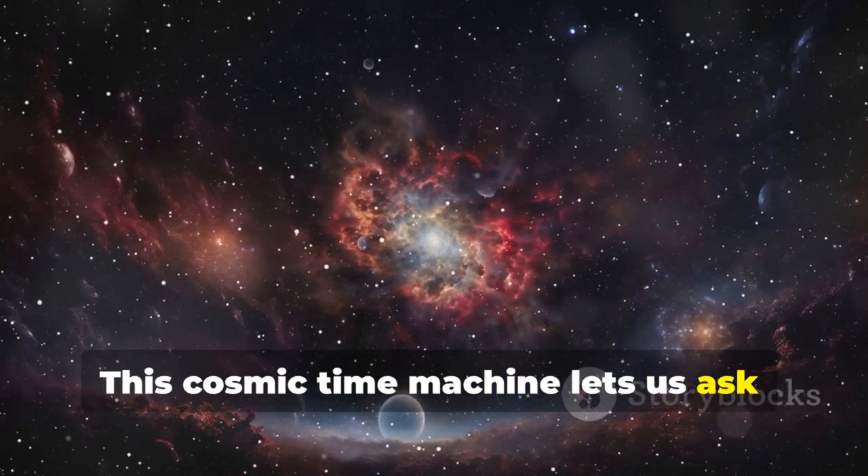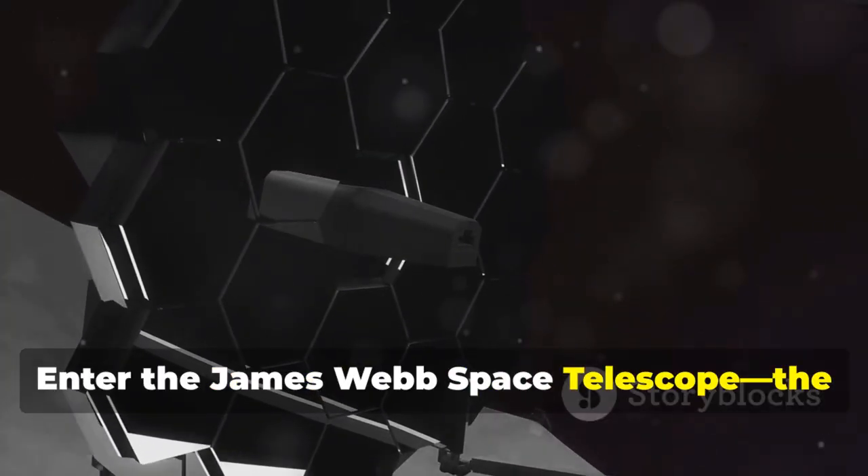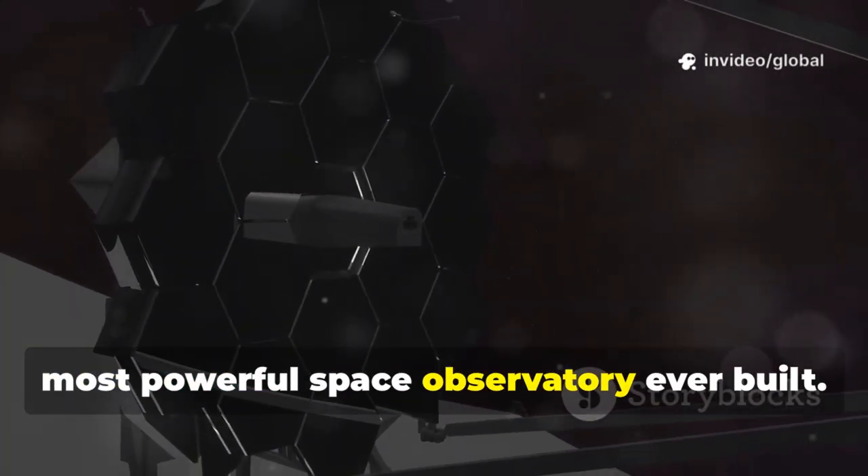This cosmic time machine lets us ask: where did we come from? How did the Milky Way form? Enter the James Webb Space Telescope, the most powerful space observatory ever built.